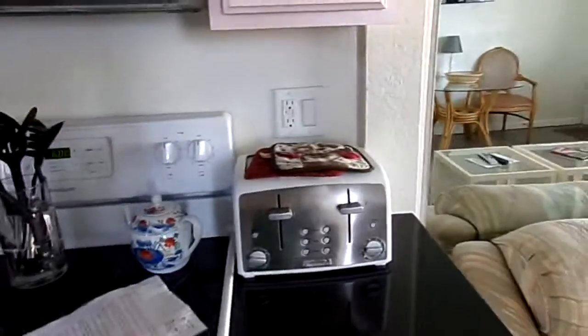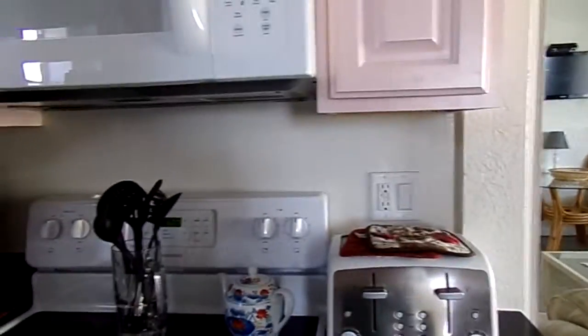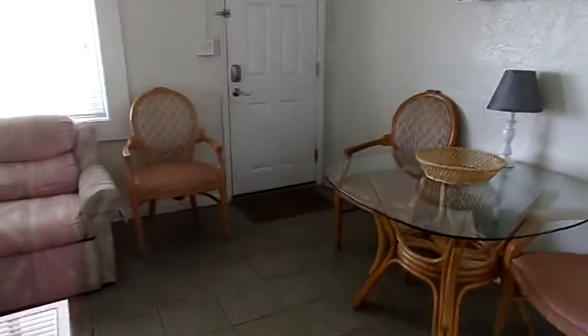Dishwasher, toaster — you're fully equipped for the weekend, or however long. This is room 14.